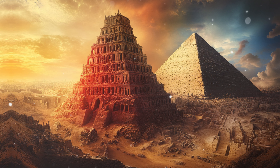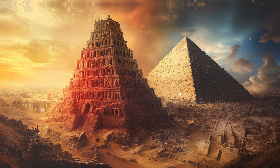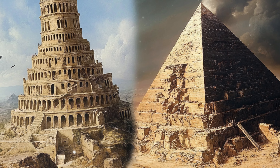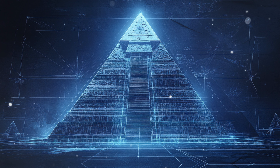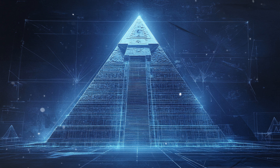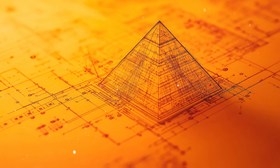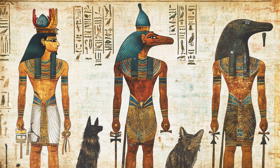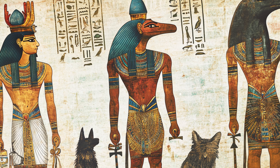The connections between the pyramids, the Tower of Babel, and the Nephilim extend beyond structural parallels into symbolism and esoteric knowledge. Both the Tower of Babel and the pyramids can be seen as symbols of humanity's quest for knowledge, power, and connection with the divine. The pyramids, with their precise alignment, complex internal chambers, and potential energy-generating functions, might represent an ancient attempt to harness hidden or divine knowledge. In esoteric traditions, the pyramids are associated with sacred geometry and the interplay between the physical and spiritual realms.